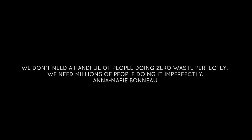We do not need a handful of people doing zero waste perfectly — we need millions of people doing it imperfectly. In school we were taught to reduce, reuse, and recycle, and it's important to remember that order. First we reduce: think about what it is that you're buying. Do you really need it? Do you know where it comes from? Was it sourced sustainably? Is it going to bring you joy or happiness?